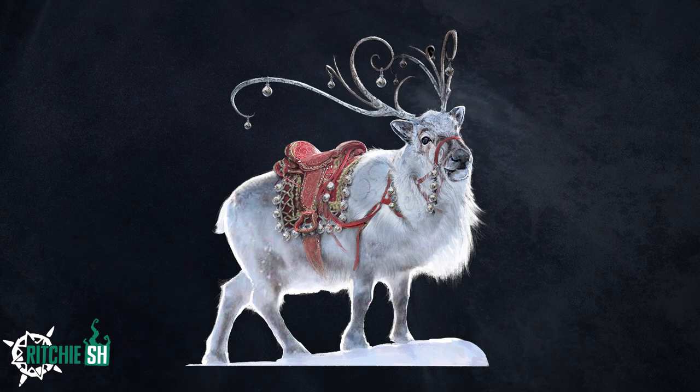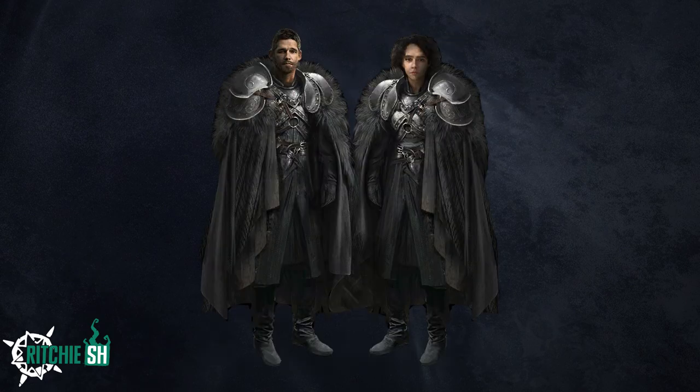The Elder Crown Caribou is its actual name, and this is a mount skin. Have you ever dreamed of being Jon Snow? Well now you can join the Night's Watch with the Sentinel Greatcoat, which is another cosmetic skin.